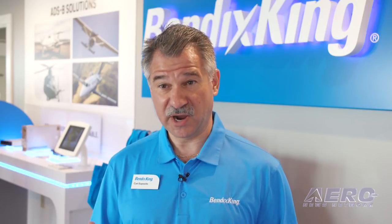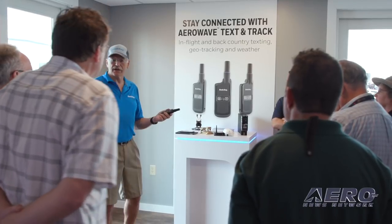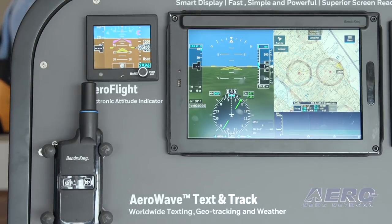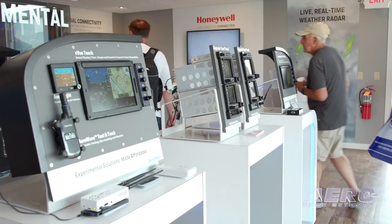We're also coupling that with connectivity, which is really exciting. We're taking the connectivity theme that Honeywell has across connecting the entire aircraft and connecting the aircraft ecosystems together — taking technology from satellite communications, melding that with the avionics and even with handheld devices to provide worldwide global connectivity for general aviation aircraft.